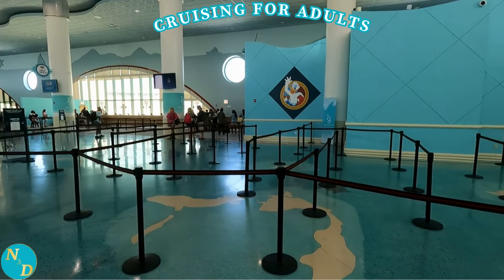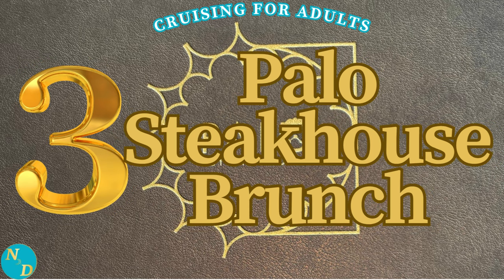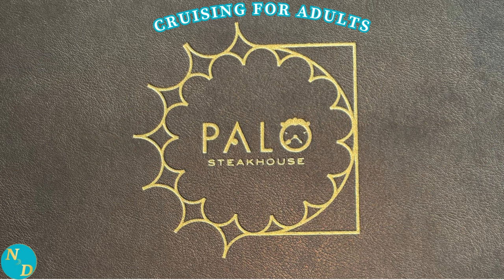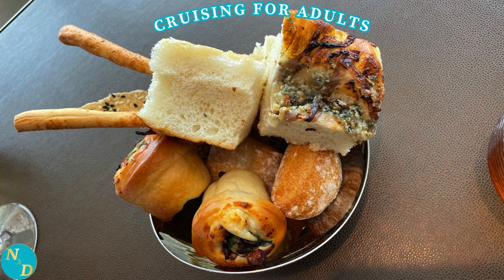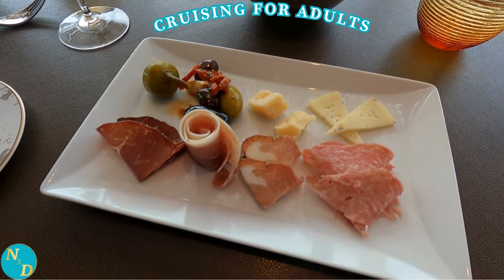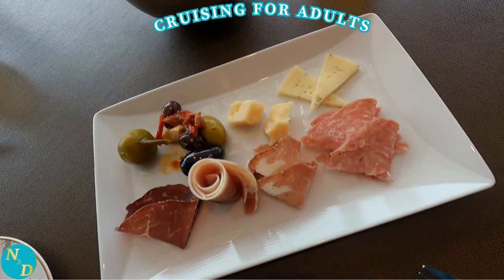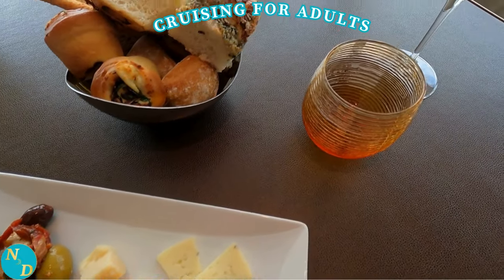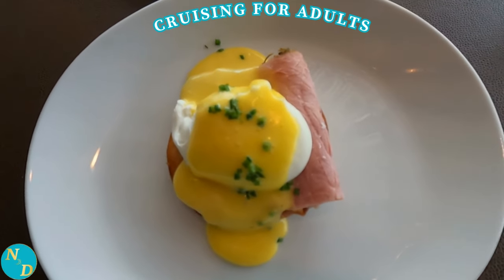Tip number three for seniors on a Disney Cruise Line cruise: make a dinner or brunch reservation at the Palo Steakhouse. Sure, it's an upcharge, one of the few on Disney Cruise Line cruises. We stayed on the ship and had our brunch there on our Nassau Bahamas day. The waiter was wonderful, giving us extra special attention, explaining every dish, and answering every question. The meat and cheese plate was delicious, and the eggs Benedict, one of Nancy's favorites, were among the best we've ever had.